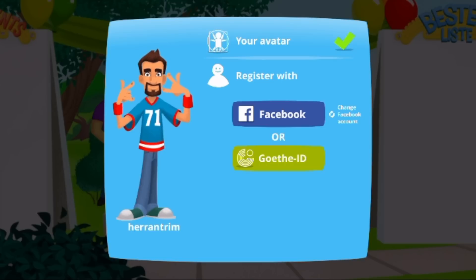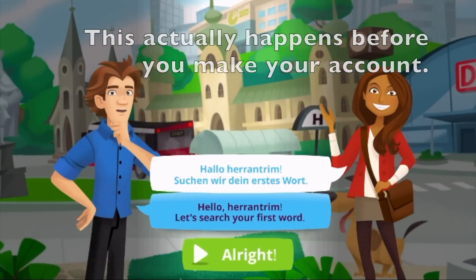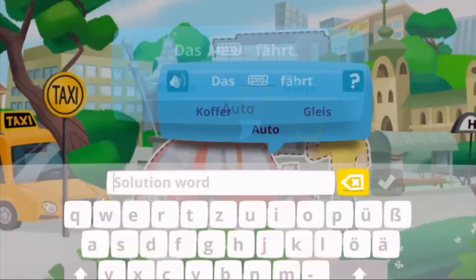First things first, obviously you're going to have to make an account, so you have to sign in. You can do that either via Facebook or you can just make an account with an email address. Either way, you have to sign in in some way, shape, or form. Once you get into the game, it actually takes you through a little tutorial where it tells you how to actually play. Basically, you wander around town and you click on anything that has dotted lines around it.